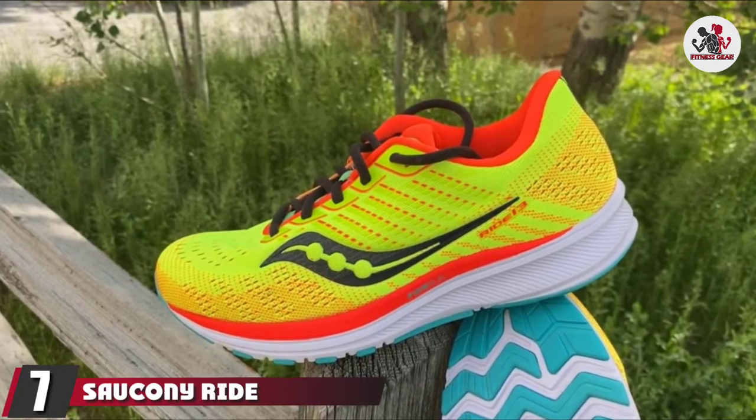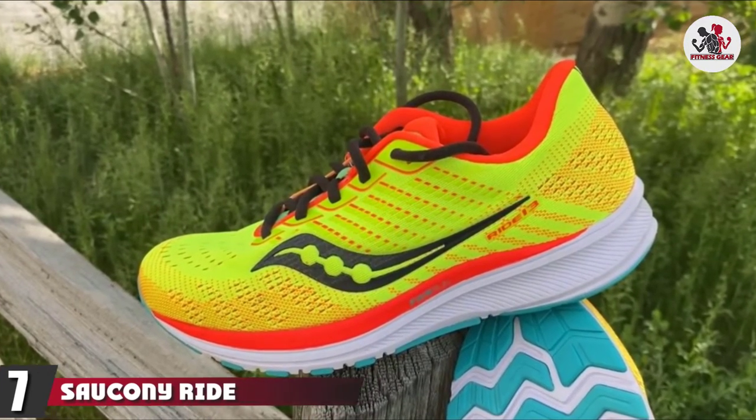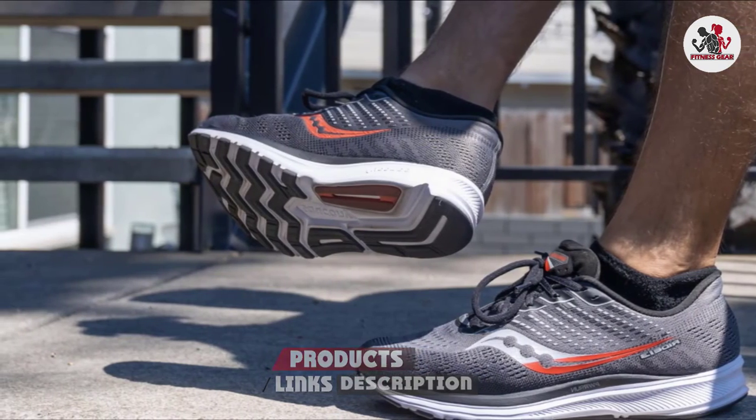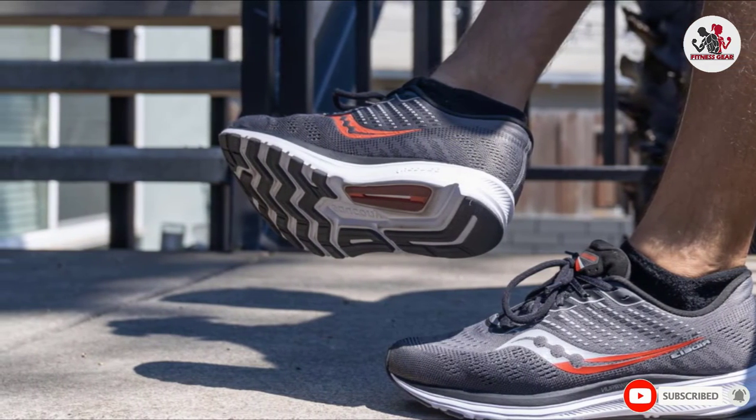Moving on to the next at number 7 with Saucony Ride 13. The Saucony Ride 13 is crafted with three layers of cushioning to conform to everyone's unique foot shape, weight, and gait pattern. This technology helps facilitate a dynamic fit that works for every runner.